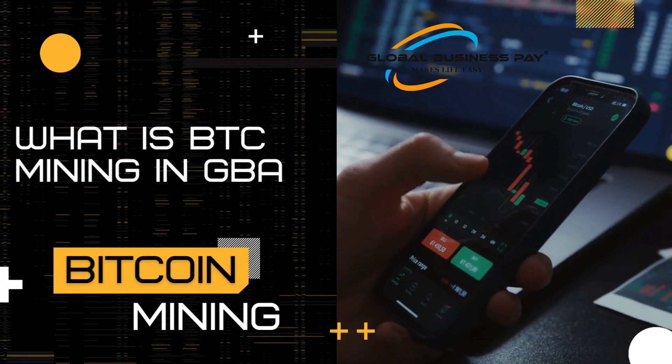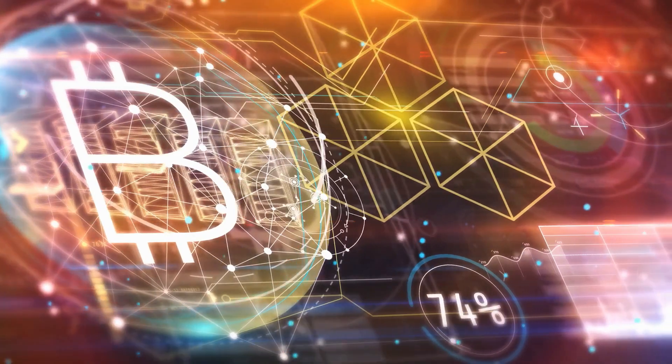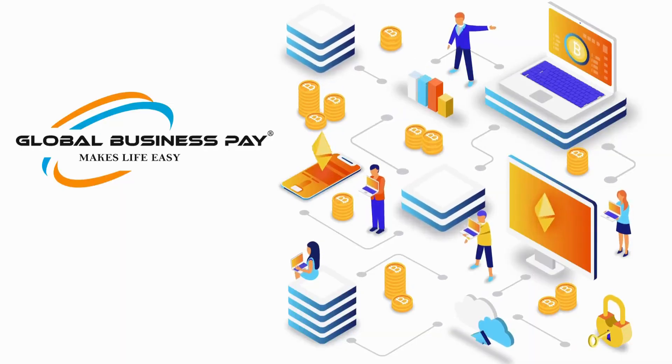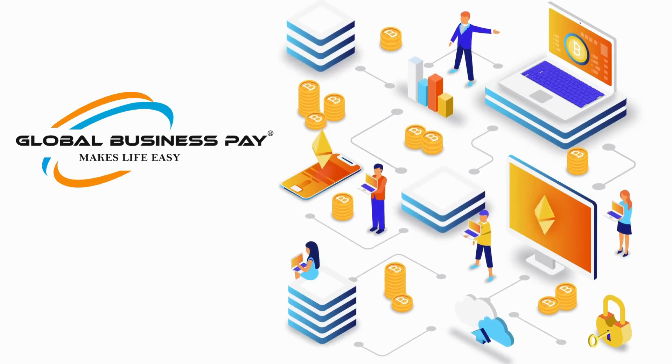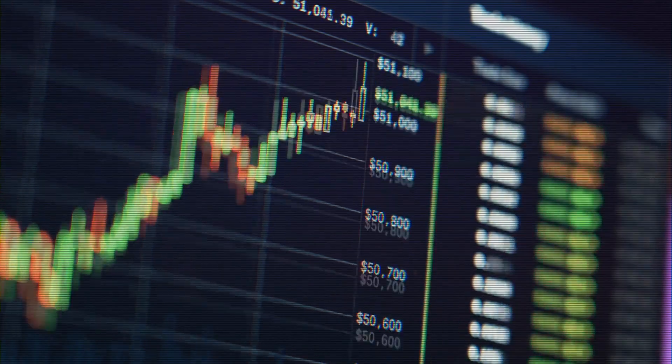What is BTC mining in GBP? Global Business Pay has the cloud mining feature in which you can invest with us for mining the Bitcoin. Bitfury Group is the world's leading full-service blockchain technology company and one of the largest infrastructure providers in the crypto ecosystem.